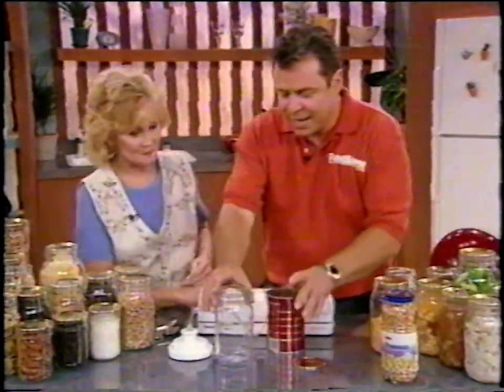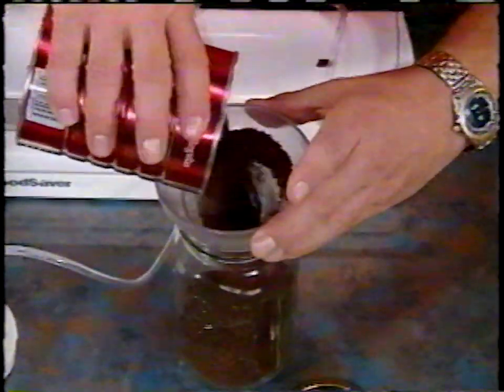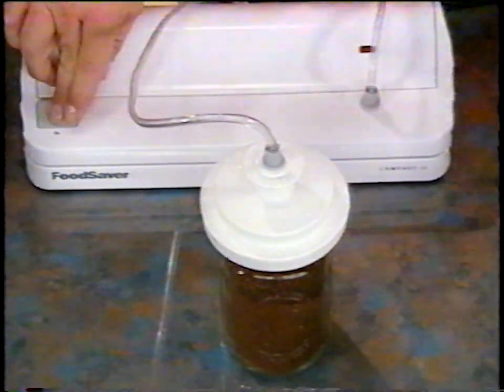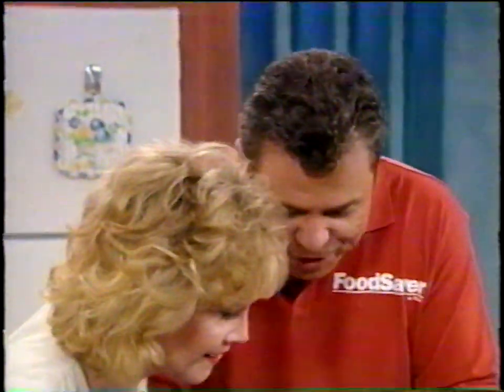All you have to do is take a mason jar and pour your coffee into the jar. You use an ordinary canning lid — we're not canning, we're vacuum packing. All you do is turn the machine on; it's going to pump the air out of the jar the same way we pumped it out of the bag when we were doing the cheese. Listen — the sound of freshness.